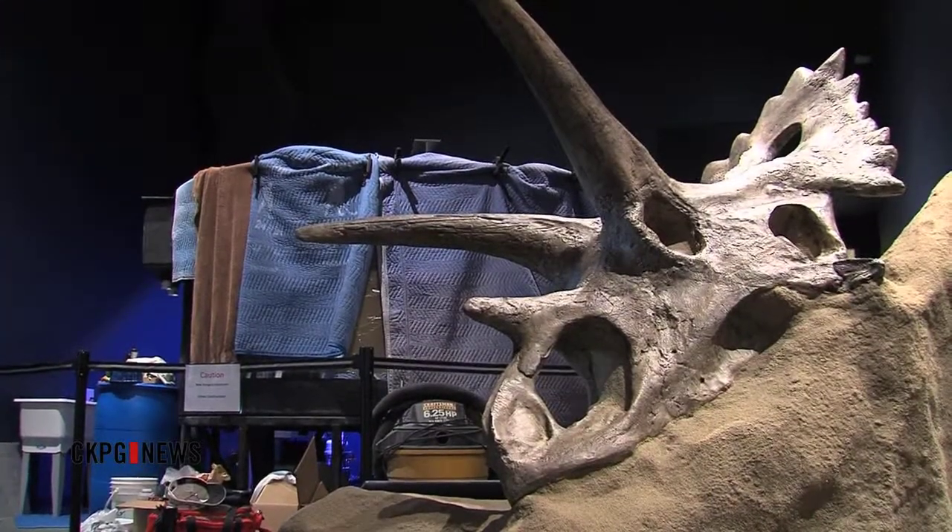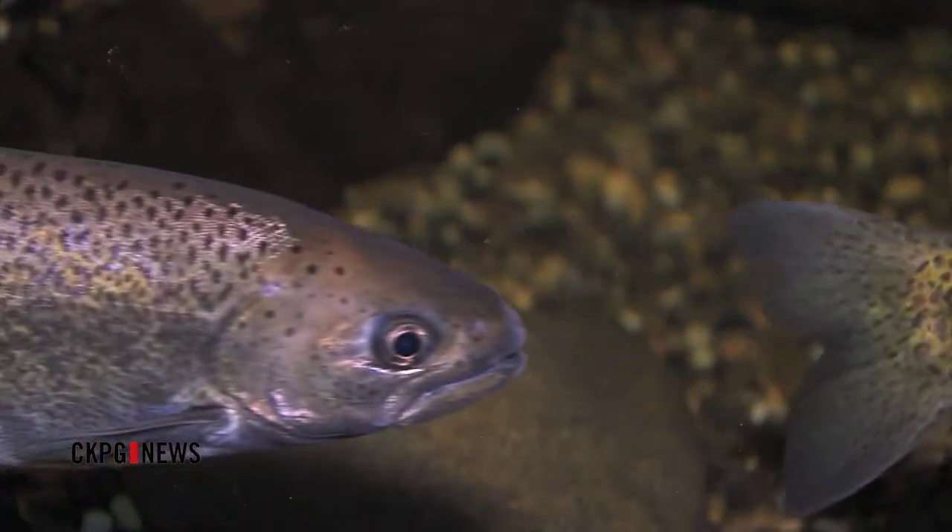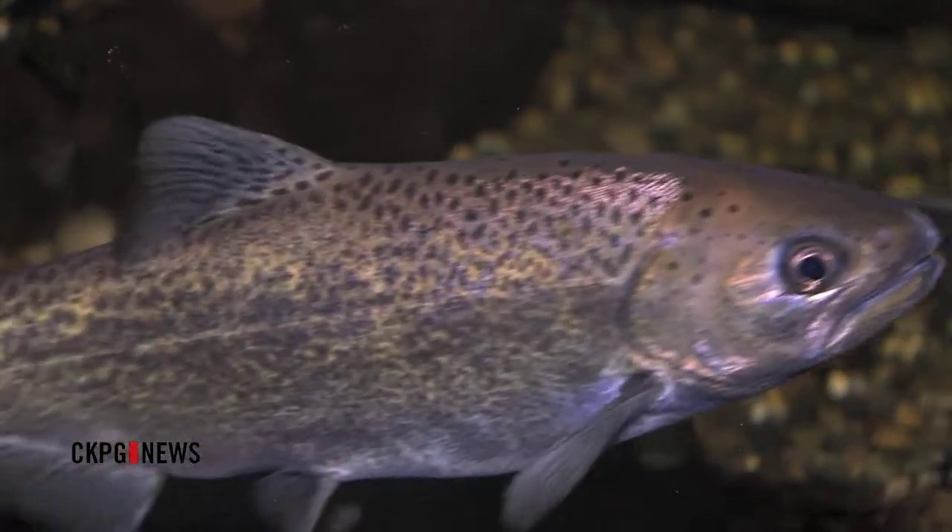The problem with aquariums, in my view, is always that you stand and you look at them, which is a very typical museum experience. In this instance, being able to crawl underneath it and stand up inside it and literally immerse yourself in the river environment is what's going to really get kids' imaginations going and hopefully raise the profile of this particular species.